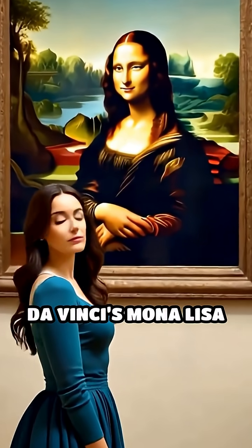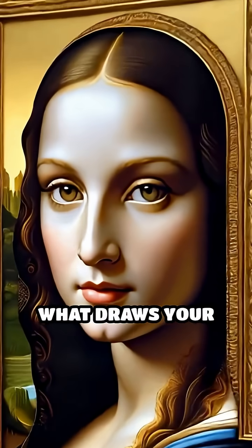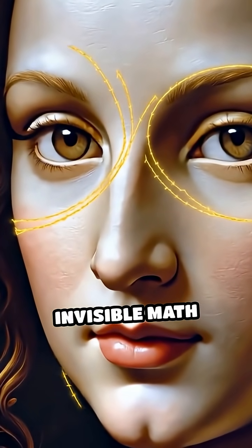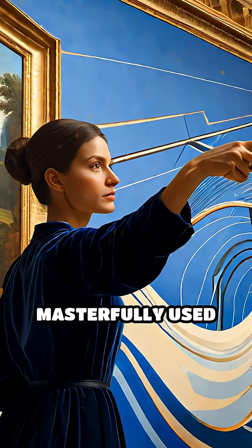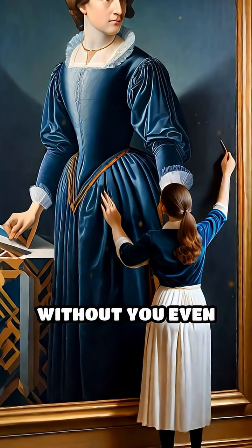Imagine standing before Leonardo da Vinci's Mona Lisa or Botticelli's The Birth of Venus. What draws your eye? It's not just the colors or faces — it's the invisible math beneath the paint. Many legendary artists masterfully use geometry to structure their compositions, guiding your gaze without you even realizing it.